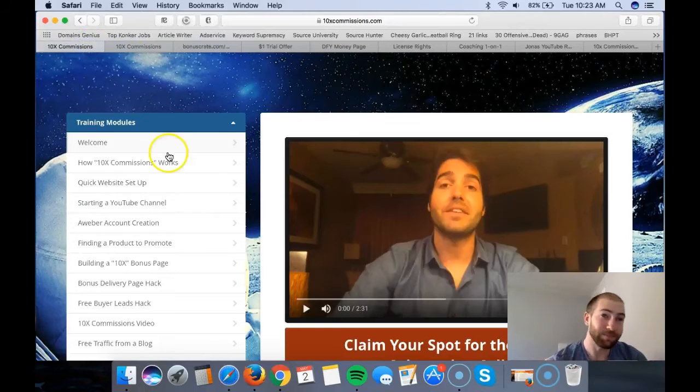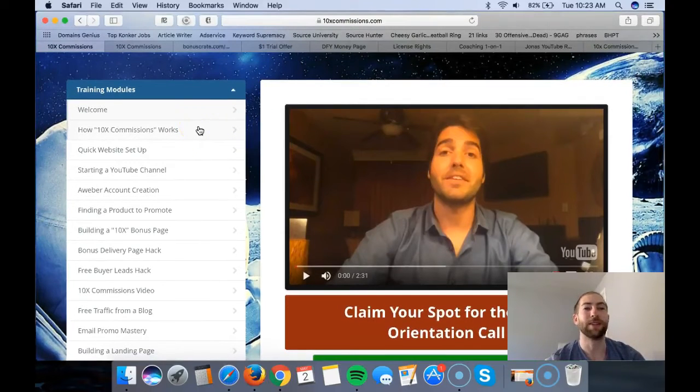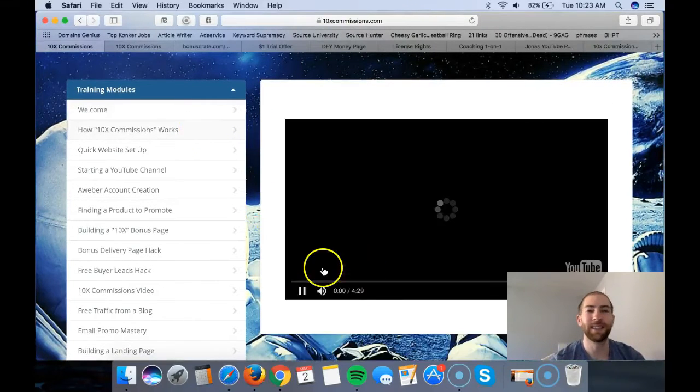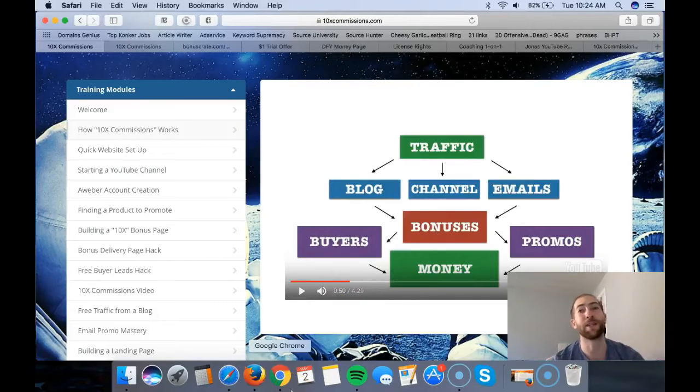Let's take a look at what 10x Commissions actually is. First you'll see a welcome video from Brendon, and he mentions a live call on the 9th of May at 6 p.m. EST - feel free to join that. Then we go into how 10x Commissions works. Here's the overview: most people get traffic and send it directly to the sales page. While that might work and you might make money, you can actually 10x that by using a more structured funnel instead.